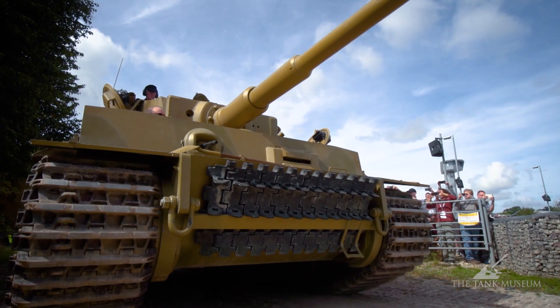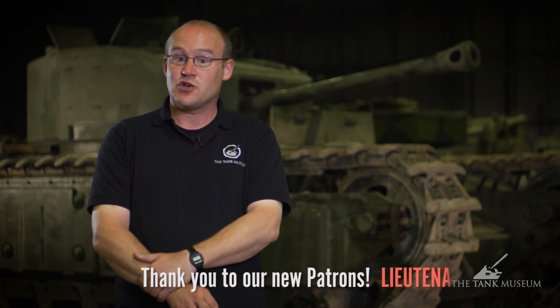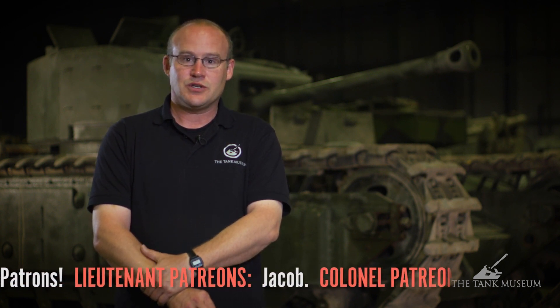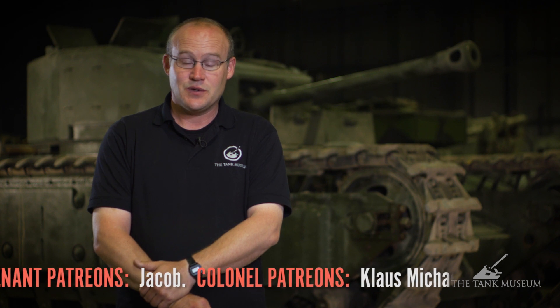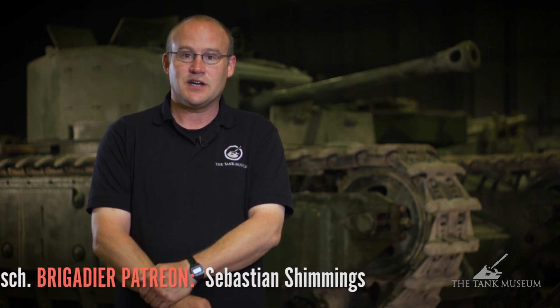Straight after that we've been preparing for Tiger Day. But the really special one is that we have been kindly invited by the Royal Netherlands Army to take part in what's called Operation Market Garden 75. We are taking part as guests of the Royal Netherlands Army's historic collection, to retrace some of the routes that the British 30 Corps did 75 years ago. We are very privileged and honoured to honour the men that served in Operation Market Garden.